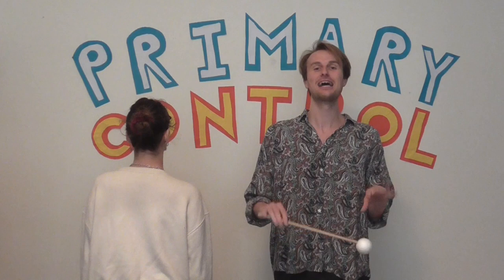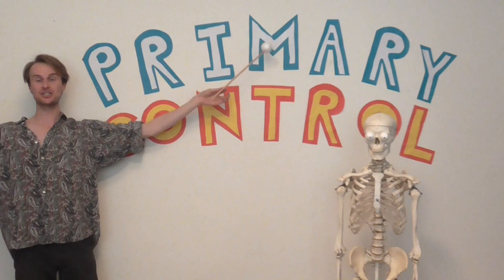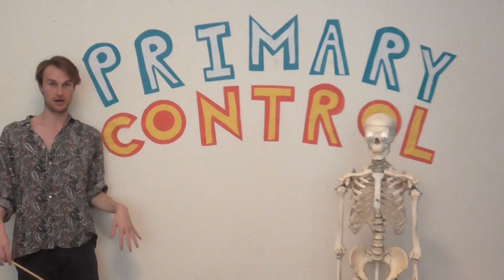So what is the primary control? The term primary control is Alexander Technique shorthand for the relationship between the head, the neck and the back, or the skull and the spine. Primary because the relationship with the head on top of the spine has the greatest influence on how the rest of the body is working, and is where we as Alexander teachers often start.